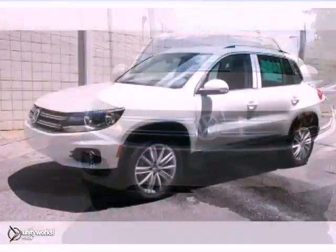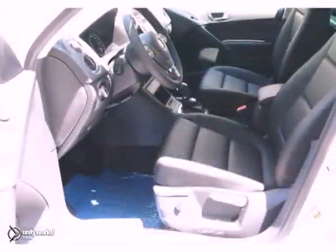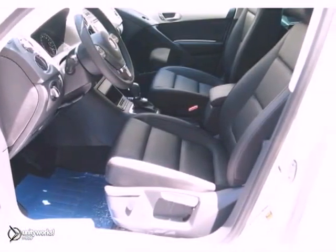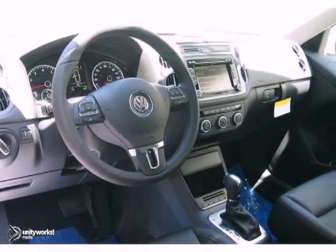Here's a 2013 Volkswagen Tiguan SE. This vehicle has keyless entry, power windows, locks and mirrors, and heated seats. It also features satellite radio and a CD player.